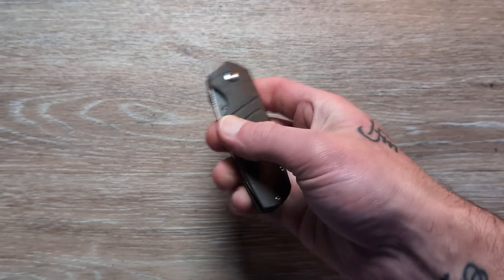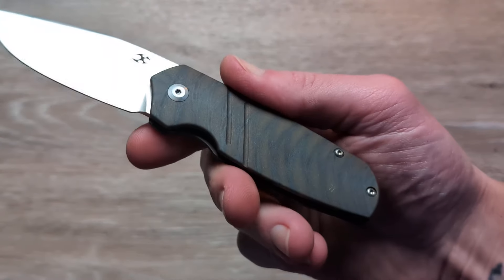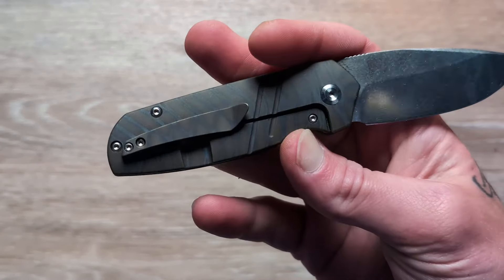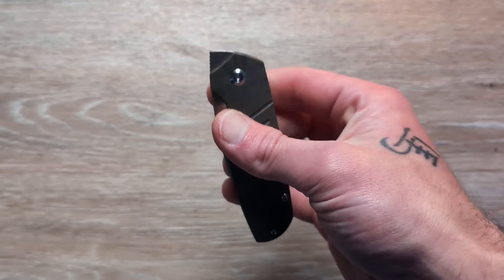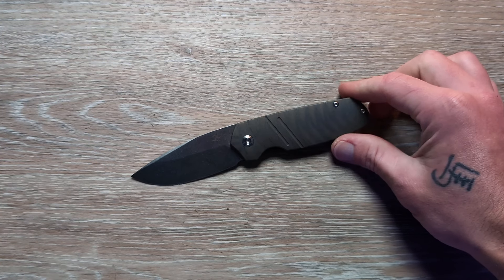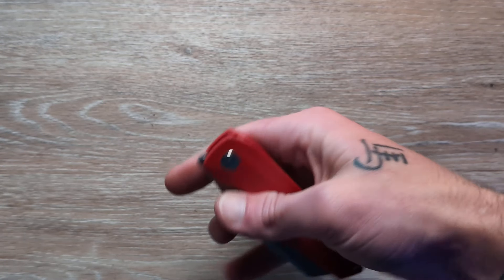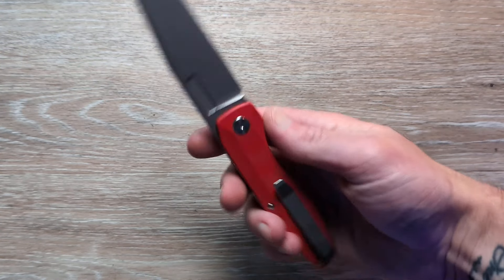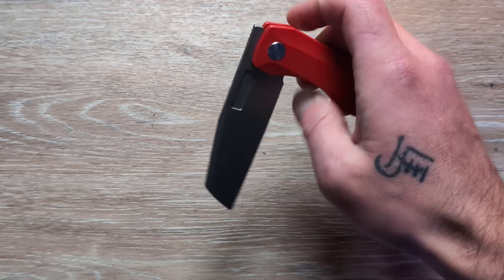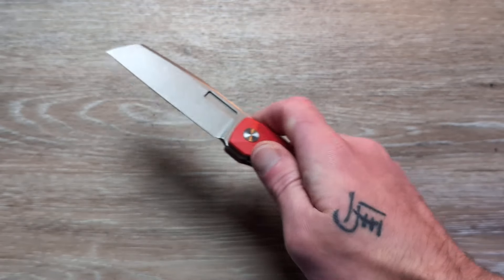Next up we have a Jared Price design — this is the Concept Turaco. S35VN for the steel, nice stonewashed drop point blade. The front flipper is done extremely well; if you like front flippers or you're trying to learn, this is a fantastic front flipper design, and the detent is perfect for the model. We have that flamed titanium handle, a beautiful lower-mounted milled clip, titanium backspacer. It's a fantastic mid-sized knife. Concept does a great job with their S35VN — they do a great job across the board.